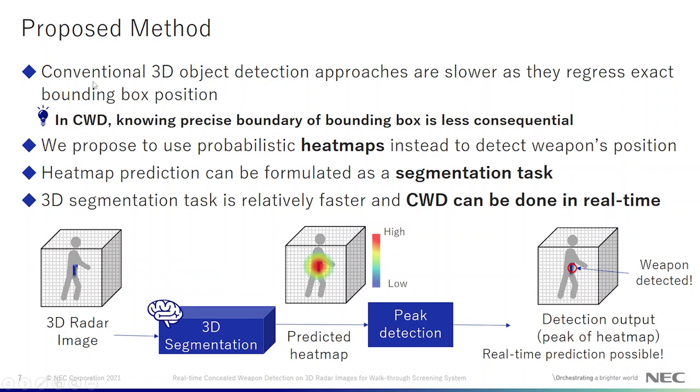Conventional 3D object detection approaches are quite slow as they regress the exact bounding box position, but for CWD knowing the precise boundary of the bounding box is less consequential. So we propose to use heat maps instead to detect the weapon's position. Heat map prediction can be formulated as a segmentation task where the input is the 3D radar image and the output is a 3D heat map whose highest point coincides with the center position of the weapon, so that when we apply a simple operation like peak detection we are able to detect the weapon. Not only that — 3D segmentation is quite fast, so CWD can be done in real time.